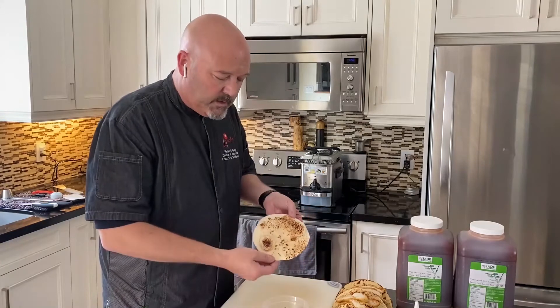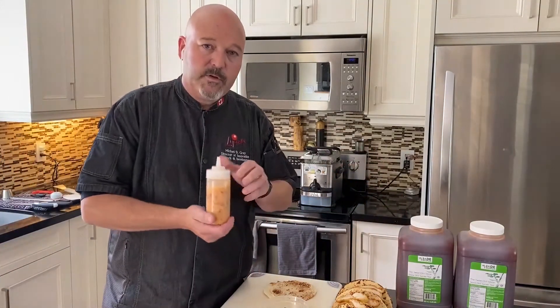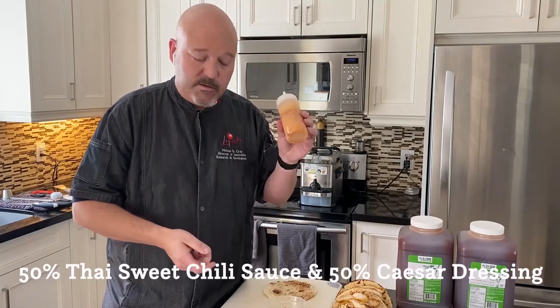Flour tortillas, lightly grilled — I like to get a bit of texture on there. And this is the same dressing we made yesterday: 50% sweet Thai chili, 50% Caesar dressing. Mix it up and you've got a great signature dressing.